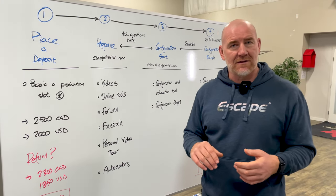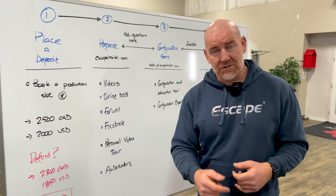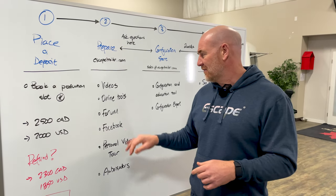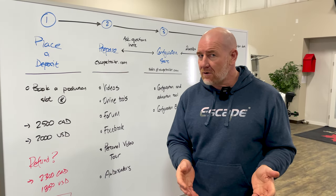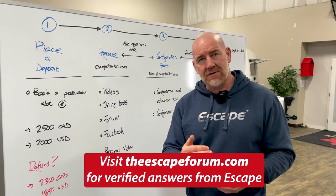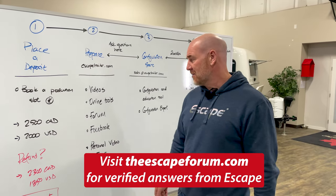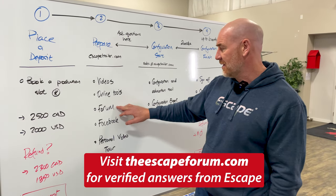We also have online tools that will help you with education and configuration within the trailer, and a tool which gives you a sense of today's pricing on the trailer. We also have a forum — The Escape Forum. The Escape Forum is the only forum that we contribute to, where we very specifically answer customers' questions. There are no opinions in it; it is the absolute answer from an Escape perspective. You'll find a lot of content and information in The Escape Forum.